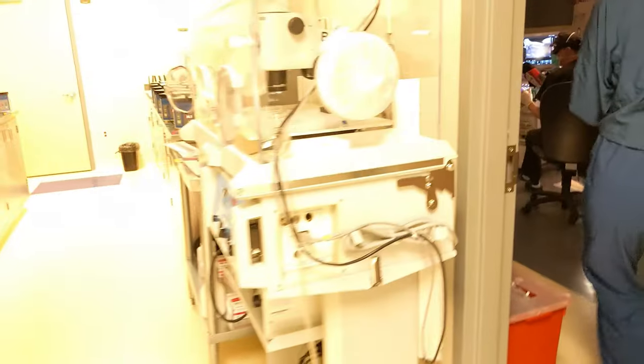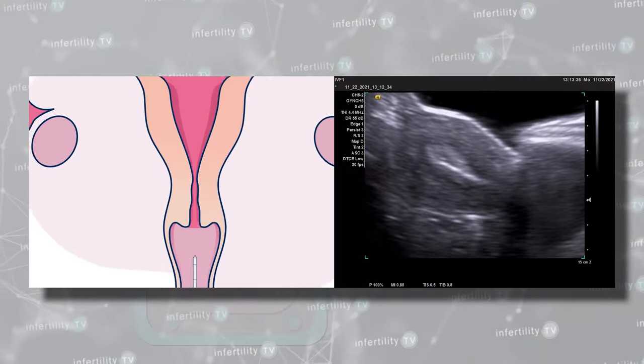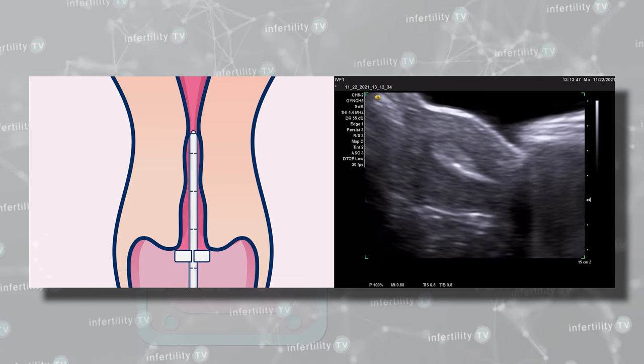When the doctor is ready, the embryologist will bring the catheter to the doctor. The doctor advances the catheter down the center of the guide. We like to get the tip of the catheter to a good spot and then transfer the embryo into the uterus.